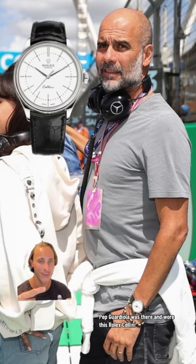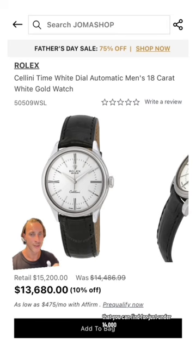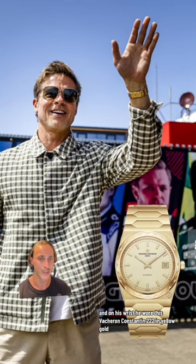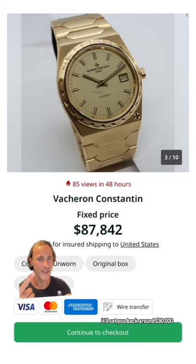Pep Guardiola was there and wore this Rolex Cellini that you can find for just under $14,000. Brad Pitt was also there shooting his new movie, and on his wrist he wore this Vacheron Constantin 222 in yellow gold. That'll set you back around $90,000.